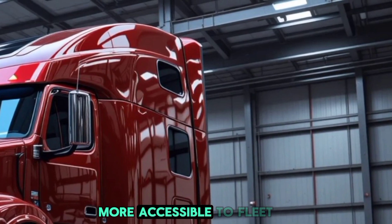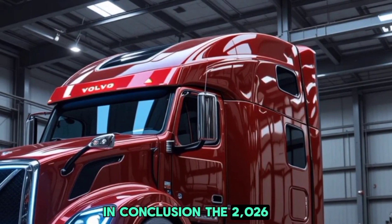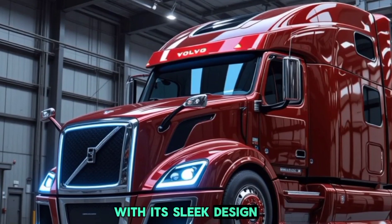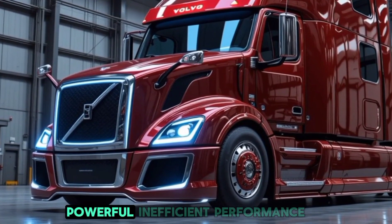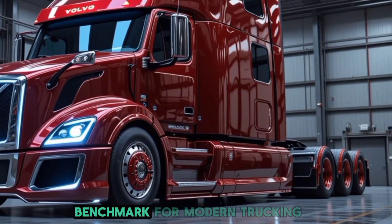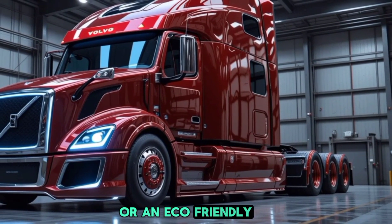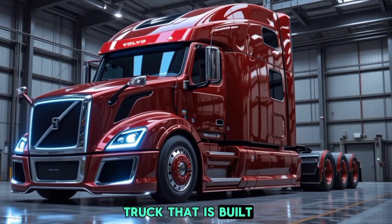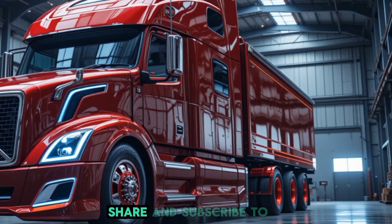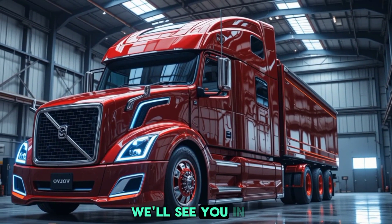In conclusion, the 2026 Volvo semi truck is a game changer in the world of commercial transportation. With its sleek design, driver-focused interior, powerful and efficient performance, top-tier safety features, and groundbreaking technology, it sets a new benchmark for modern trucking. Whether you're looking for a cost-effective workhorse or an eco-friendly hauler, Volvo has delivered a truck built for the future. Let us know your thoughts in the comments, and don't forget to like, share, and subscribe to Luxury Lane Car for more in-depth automotive reviews.